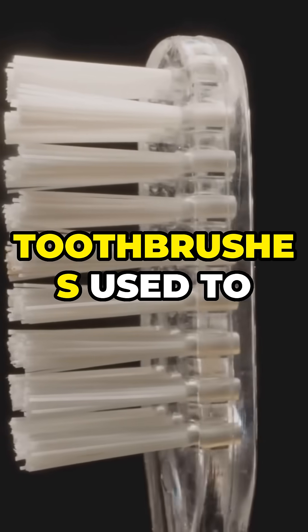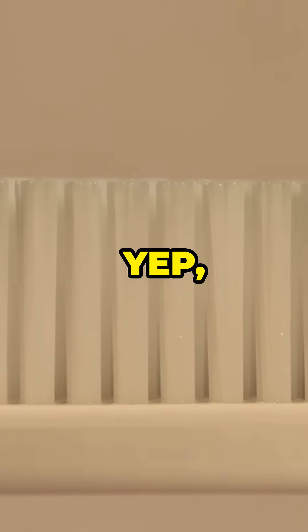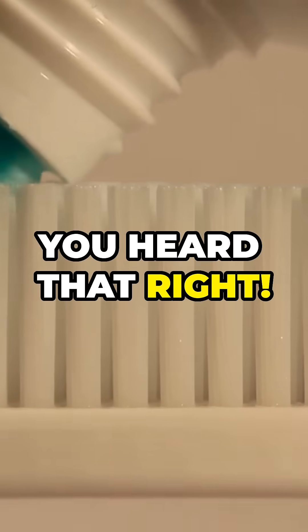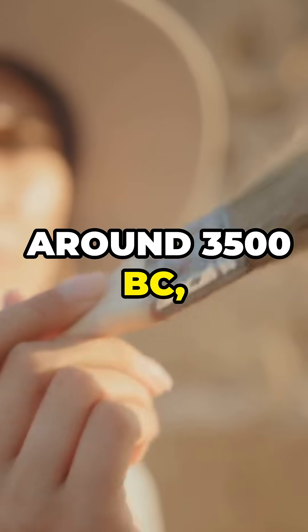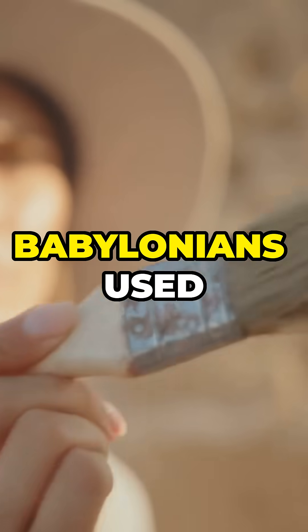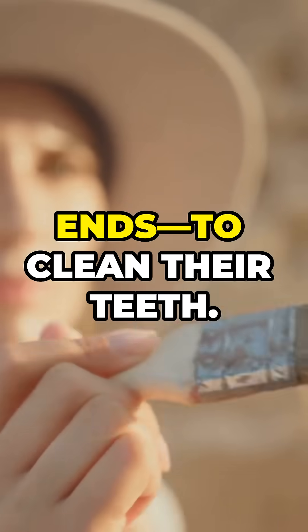I bet you didn't know that toothbrushes used to be made from animal bones and hog hair. Yep, you heard that right. Let's take a trip back in time. Around 3500 BC, the Egyptians and Babylonians used chewing sticks — basically twigs with frayed ends to clean their teeth.